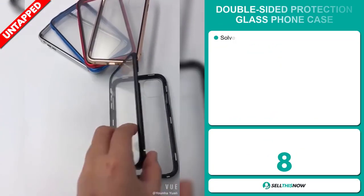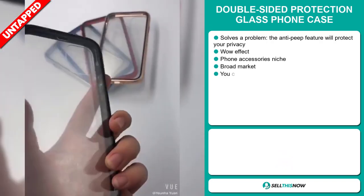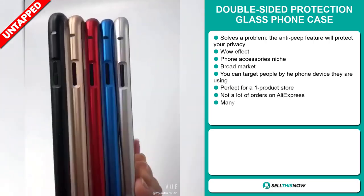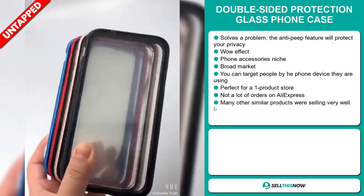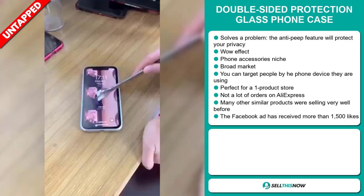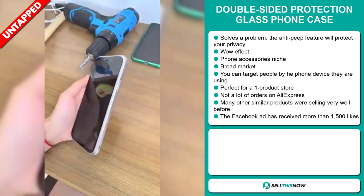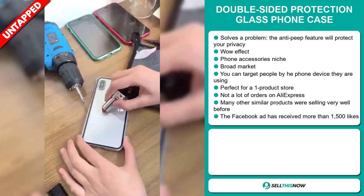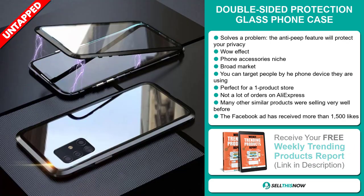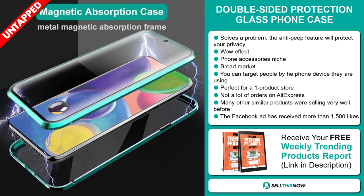Our next product is the double-sided protection glass phone case. Now this is a problem solver. The anti-peep feature will protect your privacy. It definitely has that wow effect and it falls under the phone accessory niche market. We also think that this item has a broad market base, and you can target people by the phone device they're using. It's perfect for a one product store and it has a lot of untapped potential. So far there haven't been many orders on AliExpress, so you could definitely take advantage of this. Many other similar products were selling very well before on the market.